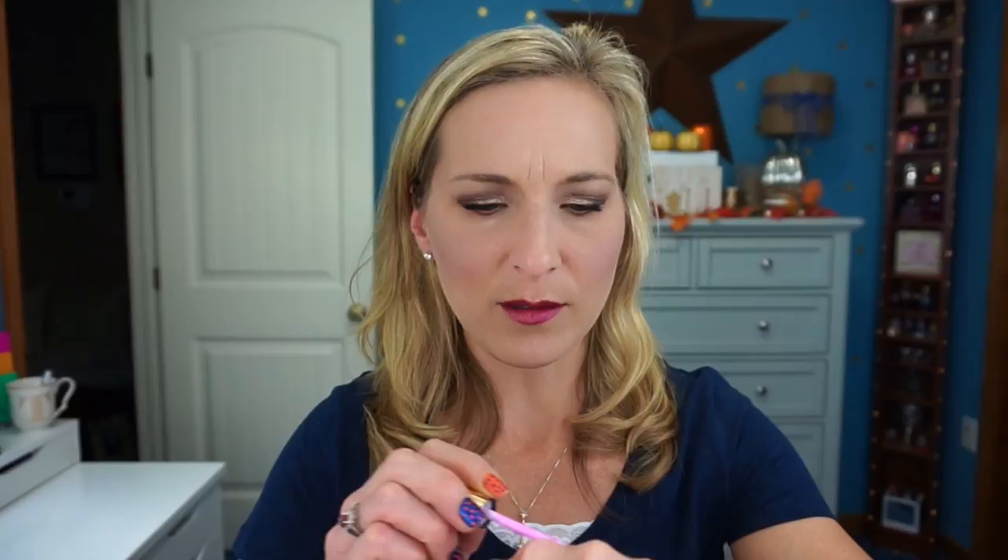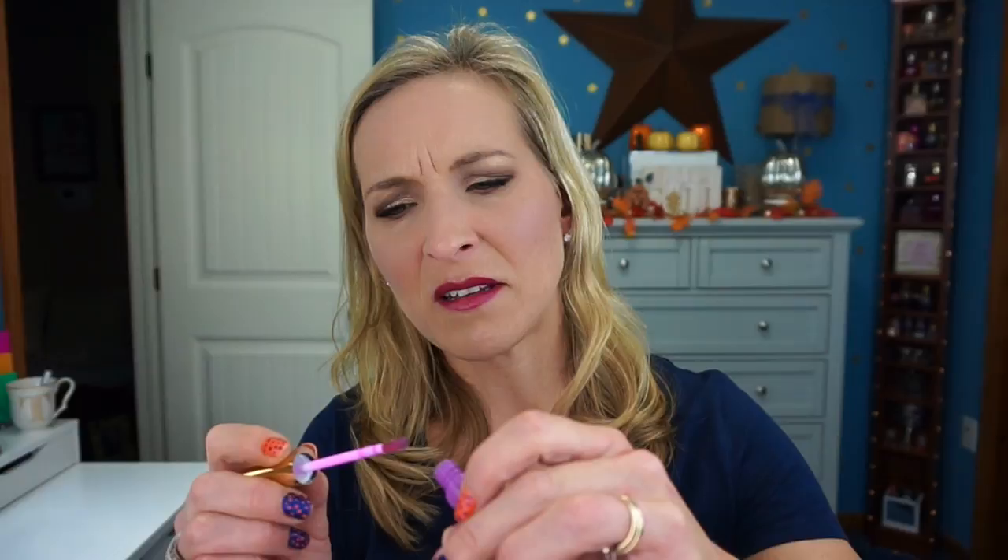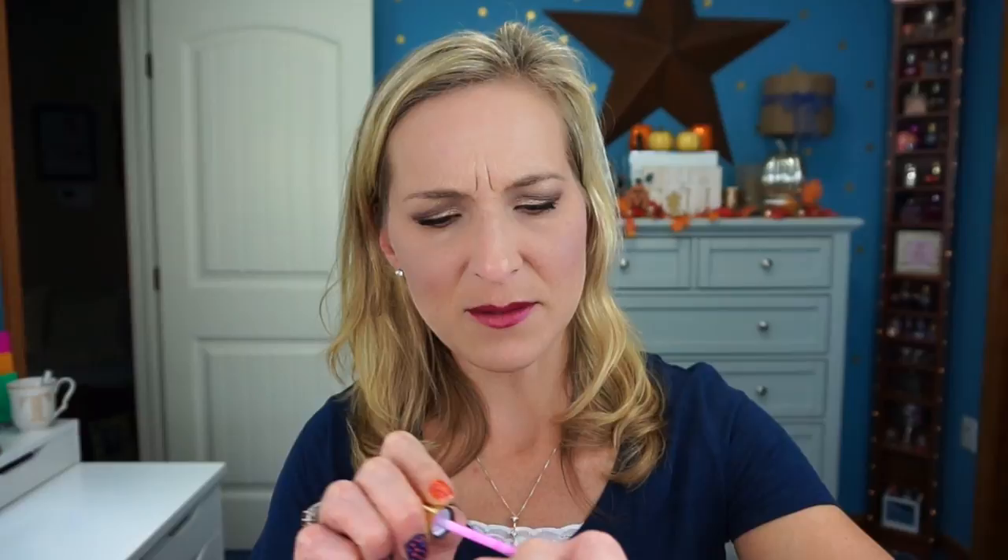The next product is the Energy Noir lip surgeon skin intuitive lip gloss in the shade Energy Noir — it comes in a purple little container. Let's swatch it — oh, it came out black! There's a black streak in there, which is really weird. This one's kind of freaking me out a little bit. I don't know about that one — I may have to contact Tarte about it because that just doesn't look right and I'm not sure I want to put that on my lips.